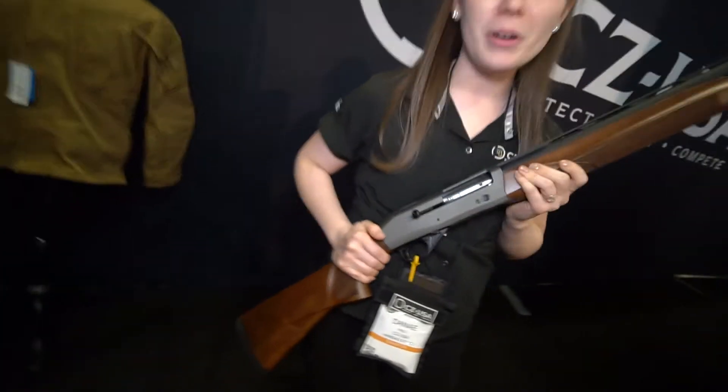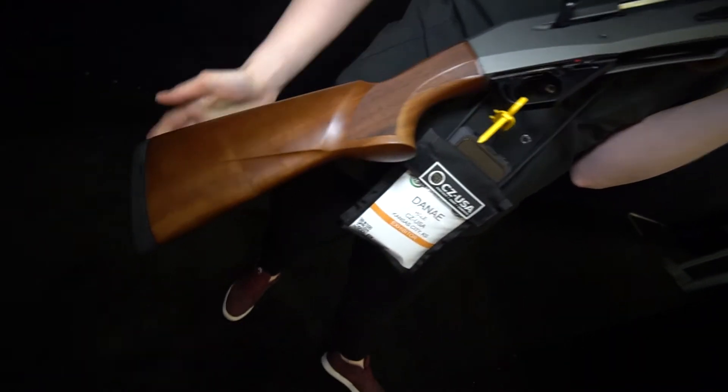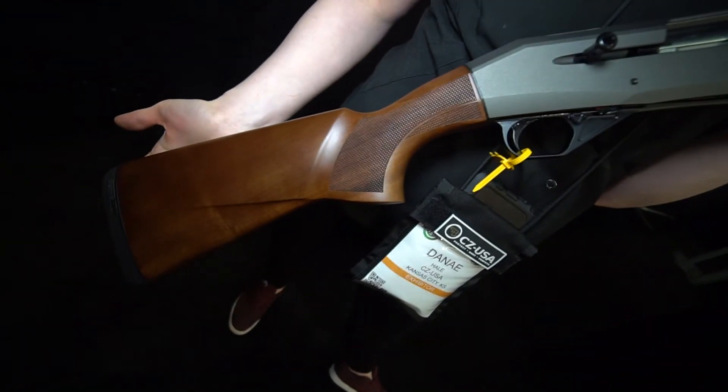This model right here is our grape with our Turkish walnut stock. We're really excited to have this model — it's a great looking gun.